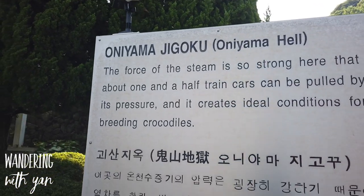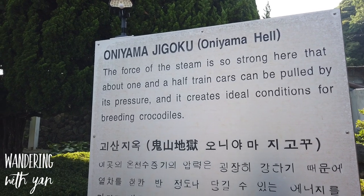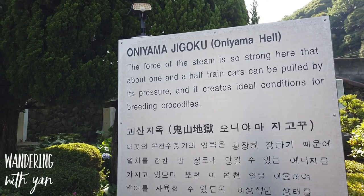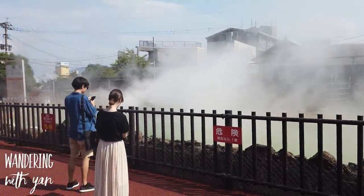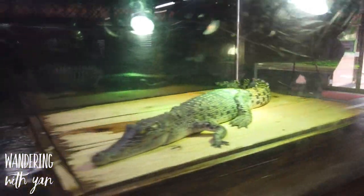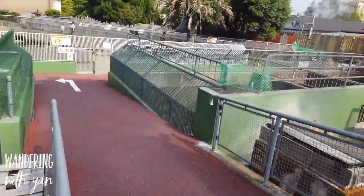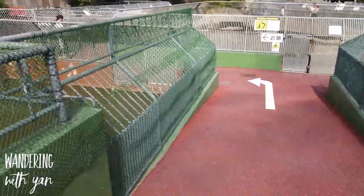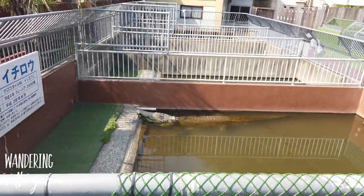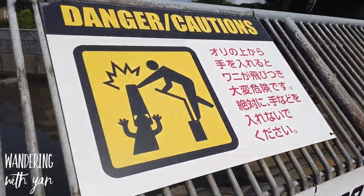This one is called Oniyama Jigoku, or Oniyama Hell. The force of the steam here is so strong that about one and a half train cars could be pulled by its pressure, and it creates ideal conditions for breeding crocodiles. They look so fierce! Are these real? They don't actually look that real, but I guess they are — especially since the sign says don't put your hands over it.